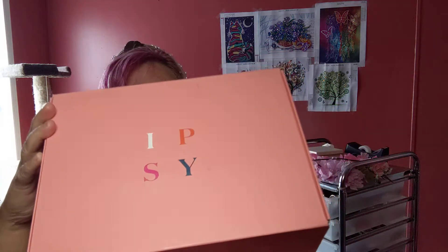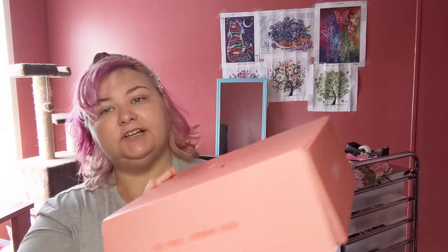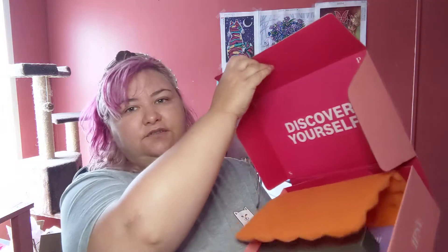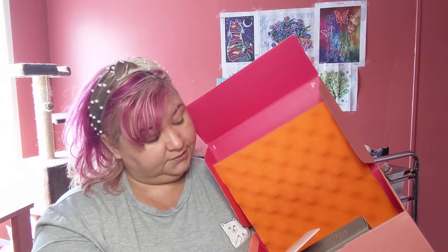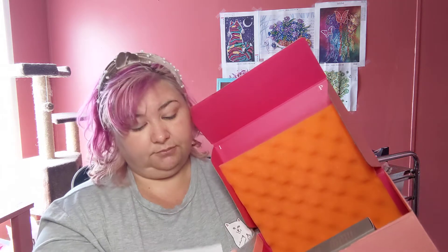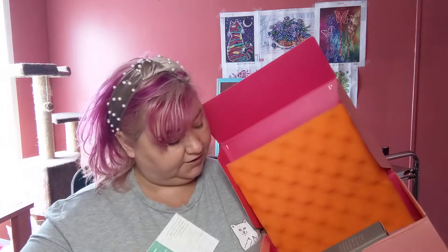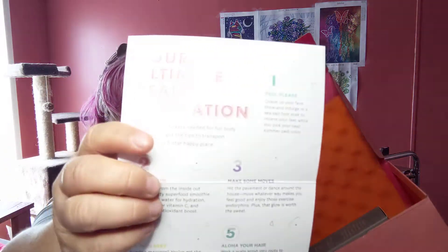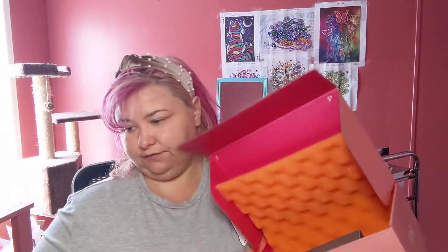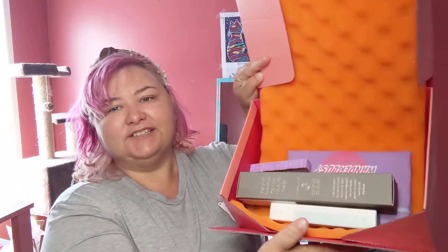Hey guys, I have Ipsy today. As always, this is my first box back and it seems like it's getting better. From us to you, discover yourself — inside your Glam Bag Plus is a packing list card. There are no prices or descriptions, so we're gonna wing it. It's got some do-yourself rituals. Let's see what we got.